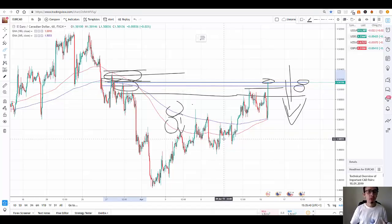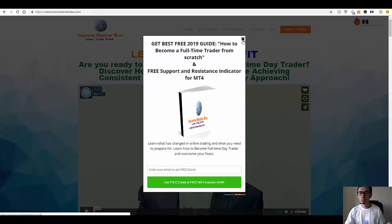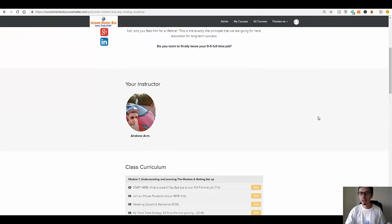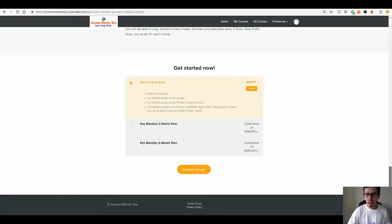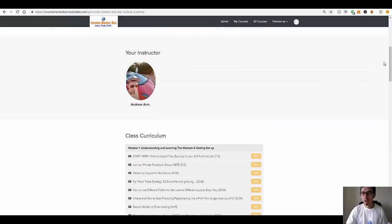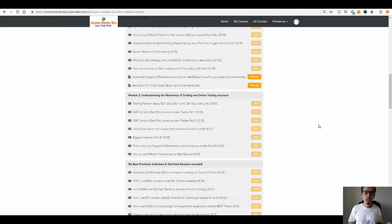Thanks for watching. If you are serious about trading and want to become a successful independent trader from home, you're welcome to join my Income Mentor Box day trading academy. Everything is on the Teachable platform — the price is $299 for lifetime access, and there's also a three-month payment plan for those from lower-income countries. You also get access to my private trading group where you can copy my daily trades from my Telegram group.